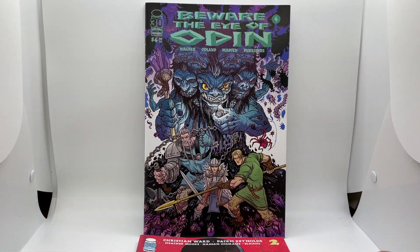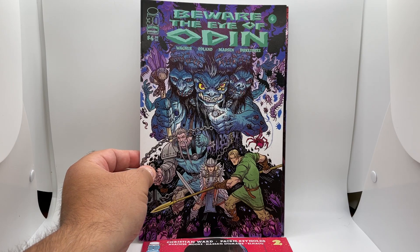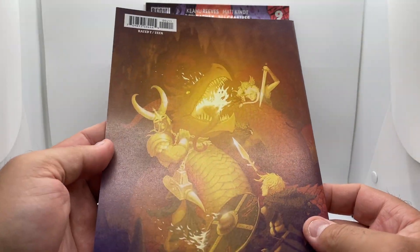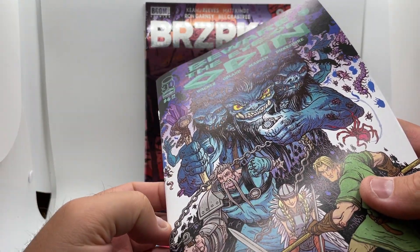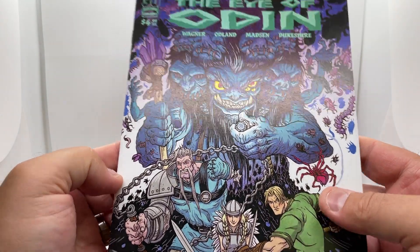Bloodstained Teeth number two. And we have another Image title — Beware the Eye of Odin, issue four. These haven't even been opened, so some of them are in great shape. This is one where you can see there's no type of nicks or ticks, whatever you call them. Yeah, this one's in great shape.